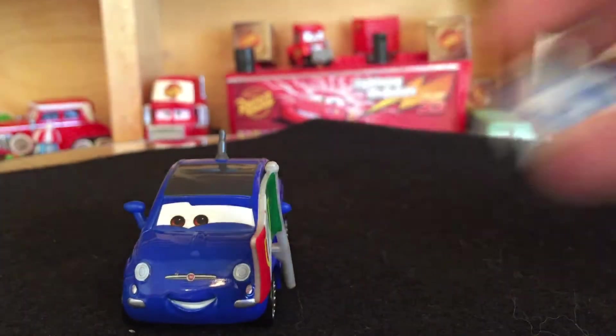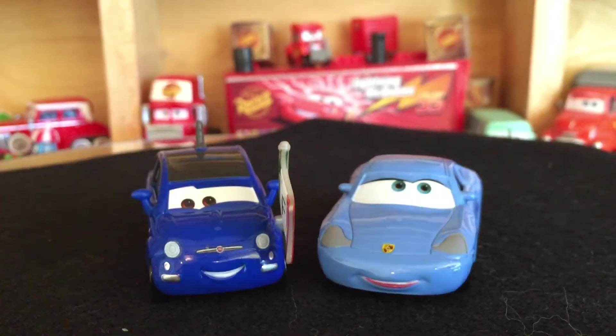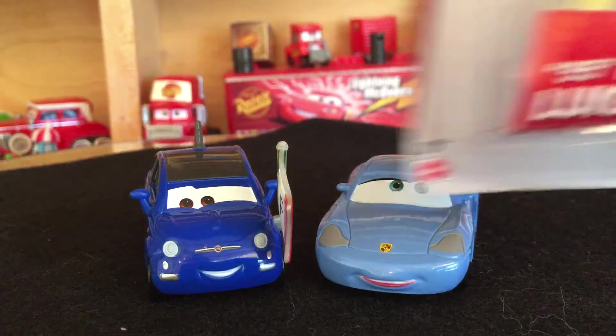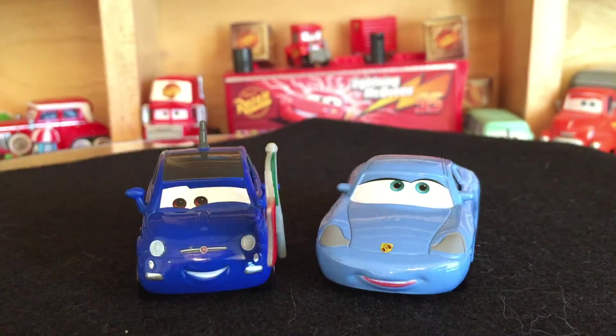That's all I have to say for this pair from Case H — very nice models in my opinion, I think they look great. Thank you guys for watching. Please let me know if you want to see a review on the 95 Fans Luigi and Guido, otherwise I'll just open them myself. I hope you guys are having a good weekend and I'll see you guys next time. Goodbye!